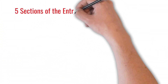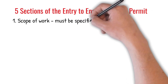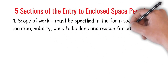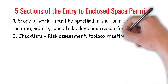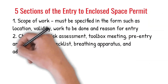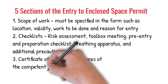The 5 sections of the Entry to Enclosed Space Permit: 1. Scope of work must be specified in the forms such as location, validity, work to be done, and reason for entry. 2. Checklists: risk assessment, toolbox meeting, pre-entry and preparation checklist, breathing apparatus, and additional precautions. 3. Certificate of checks: signatures of the competent person and the authorized officer.